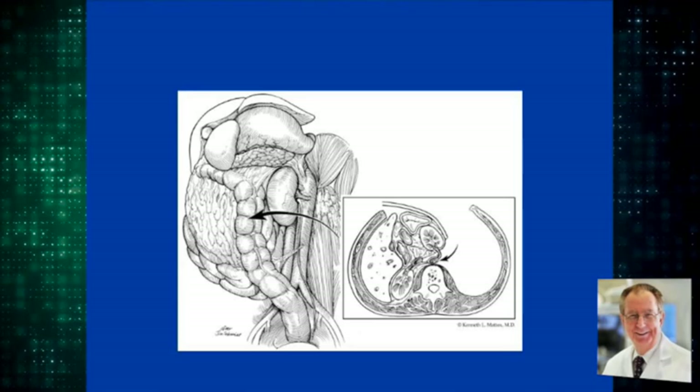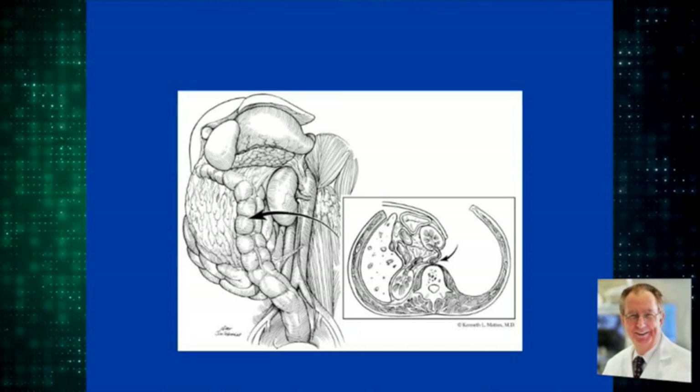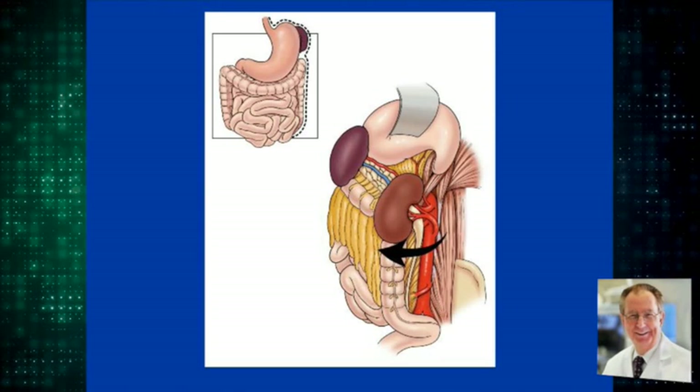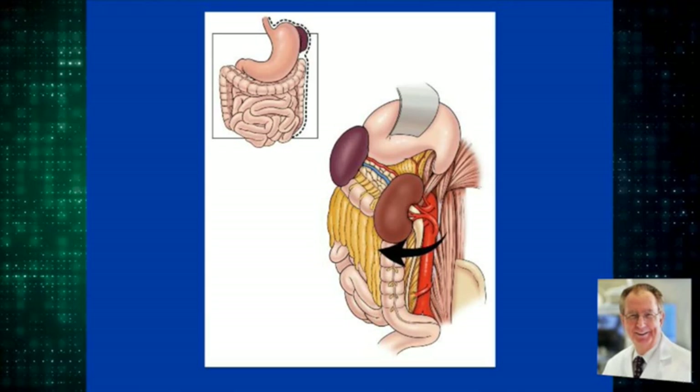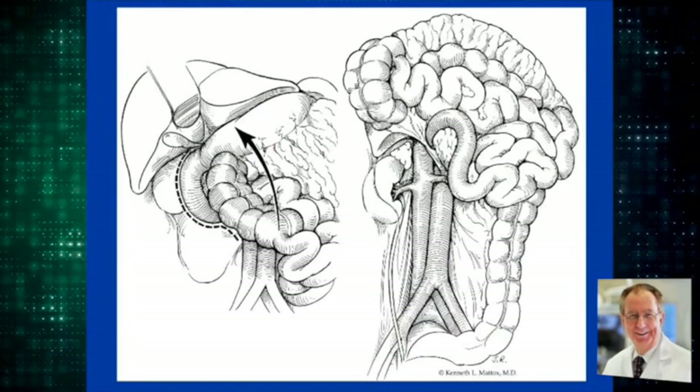Here is a depiction going lateral to the stomach, lateral to the spleen, lateral to the kidney, behind the kidney, and reflecting everything to the midline. On the right side, a Kocher maneuver or a Cattell-Braasch maneuver will expose the vena cava and the aorta.